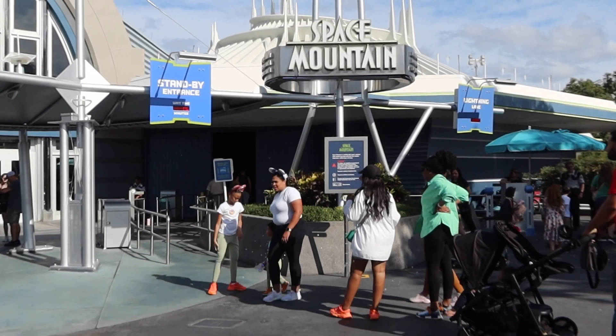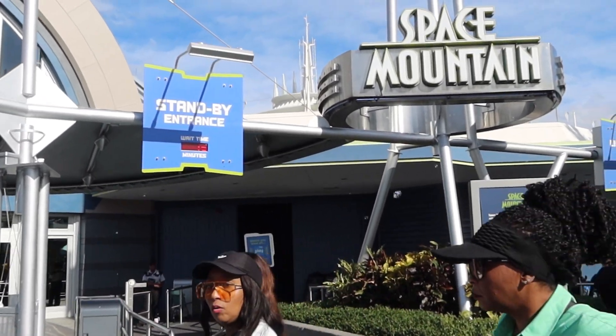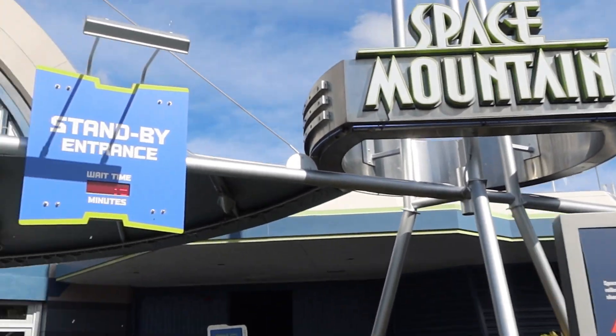I have my lightning lane return time for Haunted Mansion, so I've still got a little while yet. So if Space Mountain is 15 minutes, amazing. Okay, we made it across — standby says 15 minutes, so let's jump in line and see if it actually is a 15-minute wait. I will say I'm glad to get into some AC because it's so humid outside that I'm starting to sweat real bad. So I'm glad to be inside with a little bit of air conditioning.